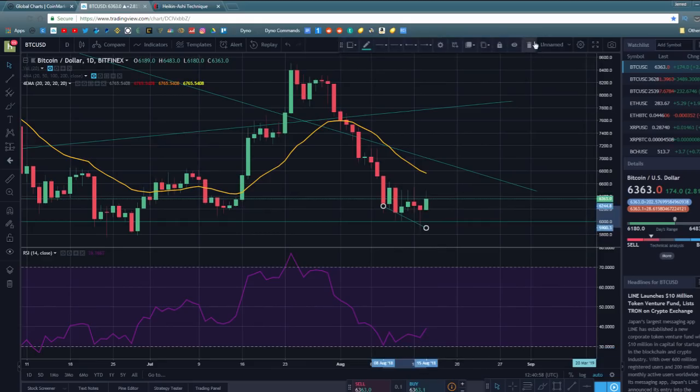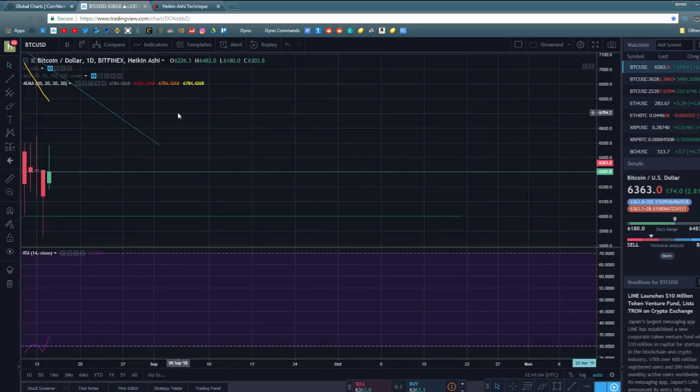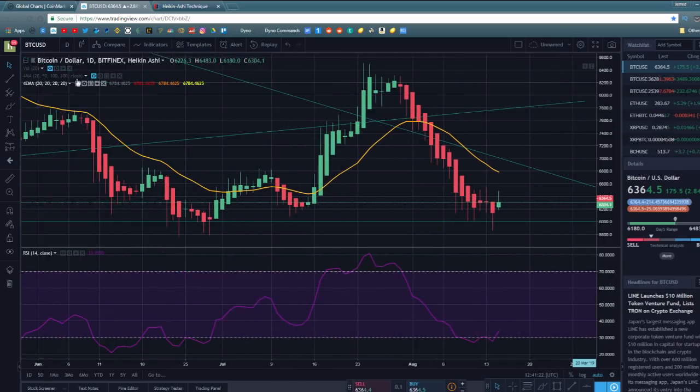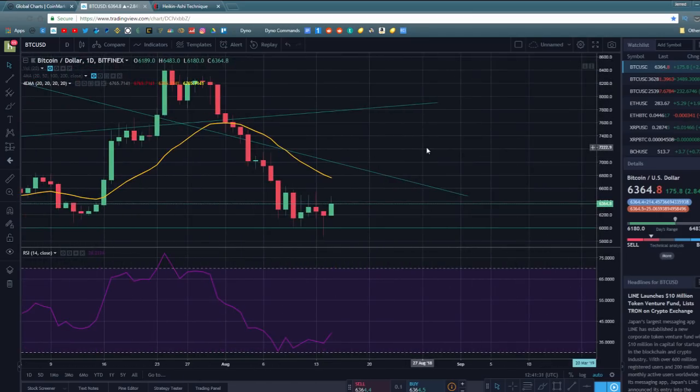With all these indicators — the 4-hour RSI divergence, the Heiken Ashi chart signal — I do think there is an increased likelihood that a Bitcoin reversal is coming and that Bitcoin will see a new rally forming. I'm not sure how big that rally will be or how long it'll last. But with what's developed over the last 48 hours and with the very strong bottom down here around $5,860, I'm much more confident in saying that a proper reversal is going to happen.